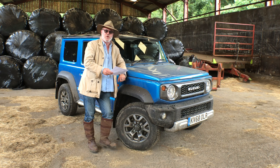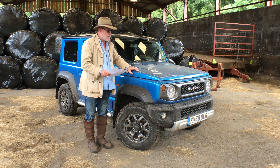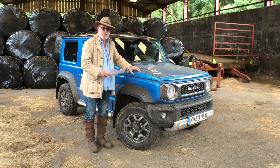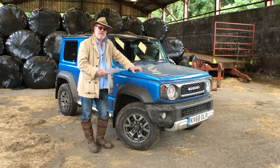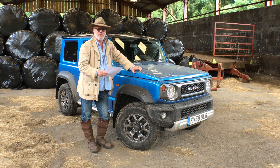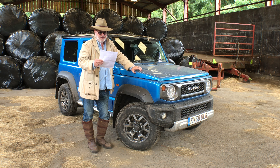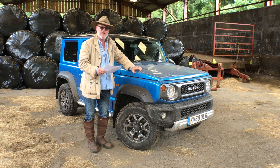So what have Suzuki been able to do? They've taken all the best bits of the previous models, put them together, modernised them, and come up with this very trendy, very desirable little all-wheel drive box that does a tremendous job — all sat on 15-inch rims with 195-80 tyres.